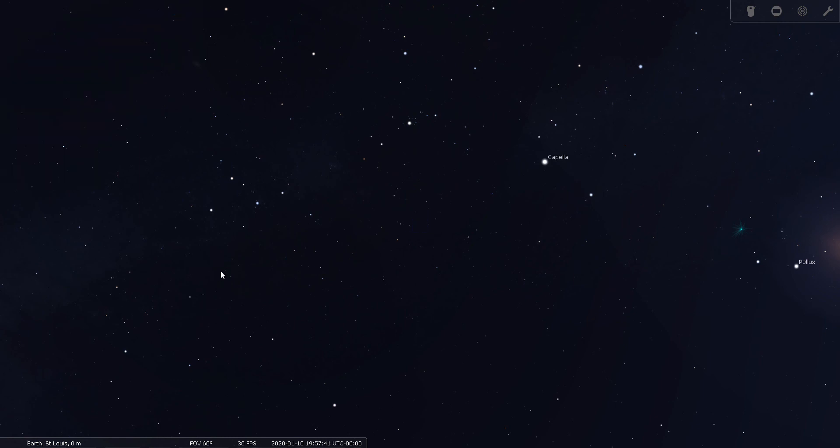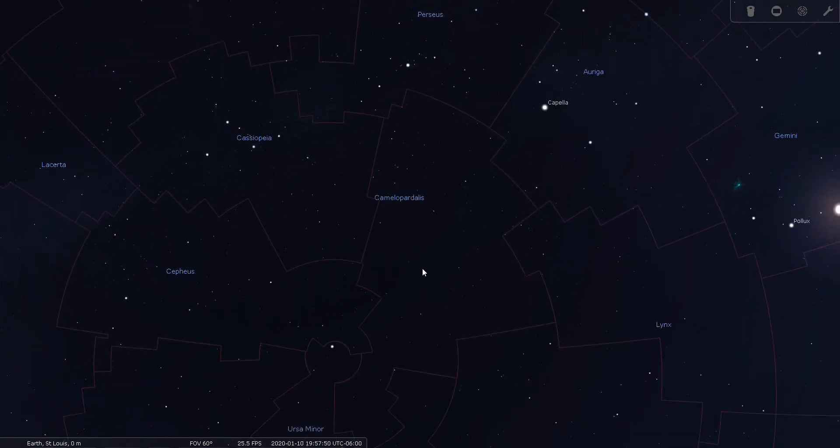We'll return to our naked eye view of the sky one last time to enjoy the view. Again, this is Bill Breeden and I hope you've enjoyed my little sky tour of the constellation Camelopardalis. Good night and good seeing!